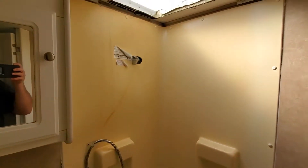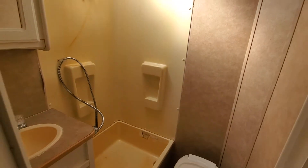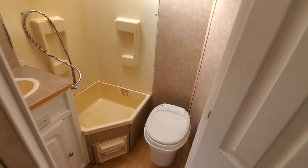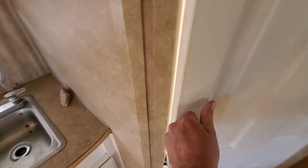One of the problems is that the skylight in the shower has leaked, and most water landed in the shower. But unfortunately some of it did come out on the floor, so the floor back here around the bathroom is a little soft.